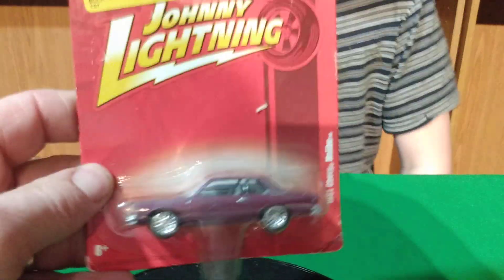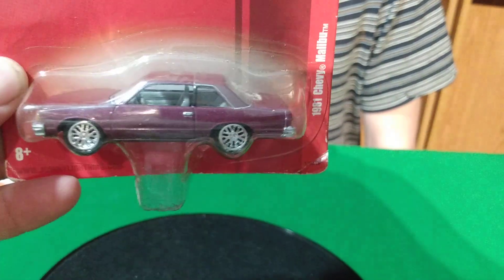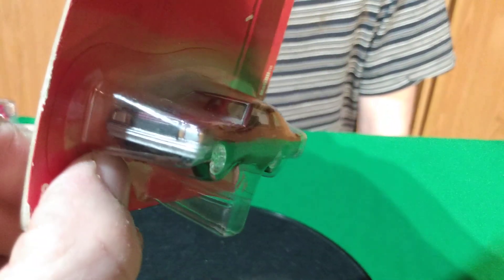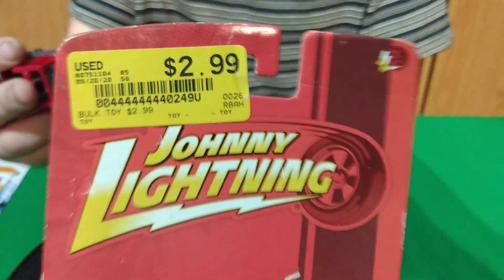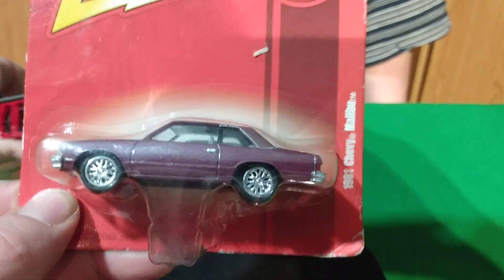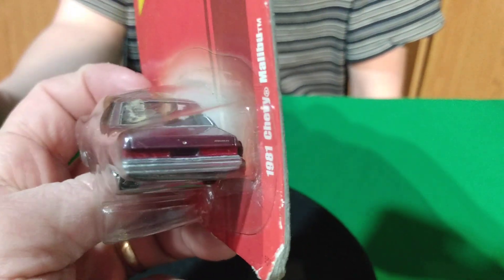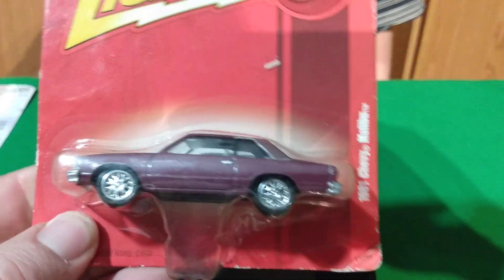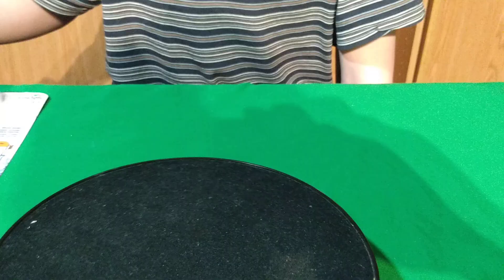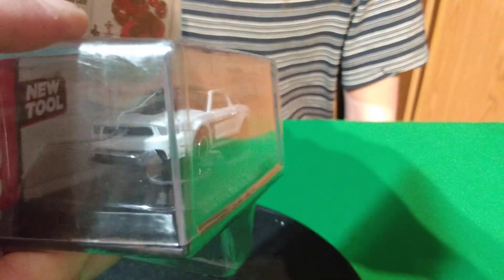And we got this Johnny Lightning — it was only $2.99 for an '81 Malibu. These things go for so much money on eBay, it's crazy. I'm surprised they didn't put it on for $10. They don't think it's worth anything because it's on a small card and it's plastic — they don't realize the car actually has a value to it. Definitely had to get this, could not leave this behind, especially at that price.